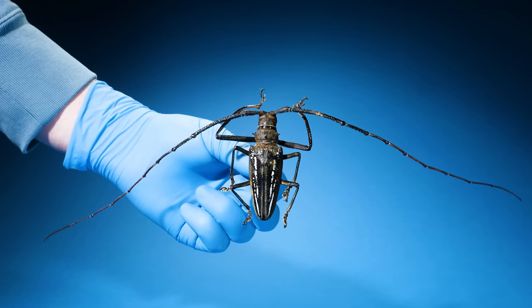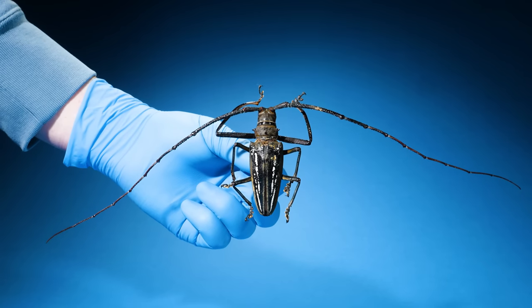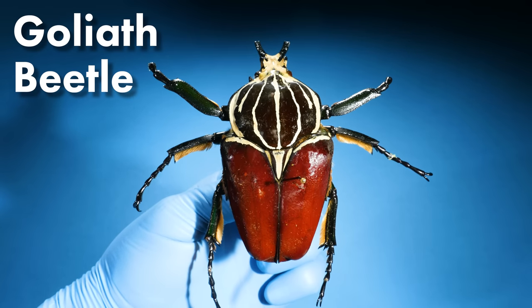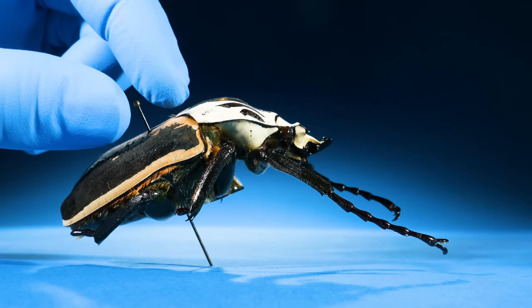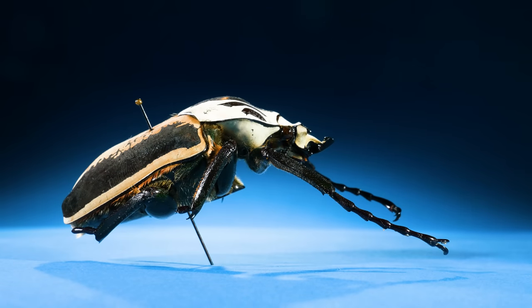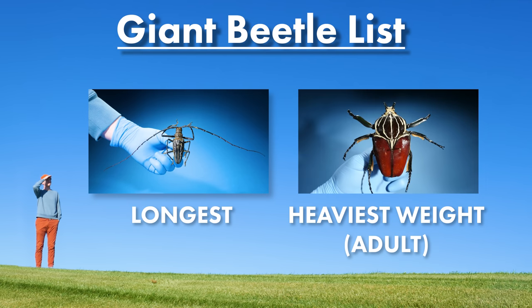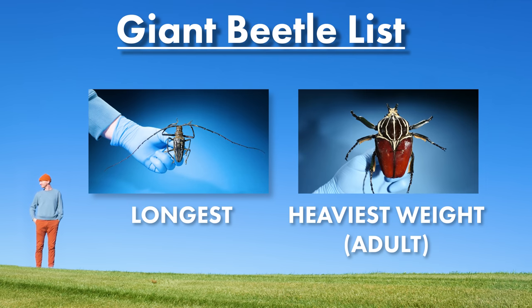There must be something a little beefier, like this — a goliath beetle. Not as long as a longhorn, but definitely heavier. If you're measuring by heaviest adult weight, this might be considered the largest beetle.